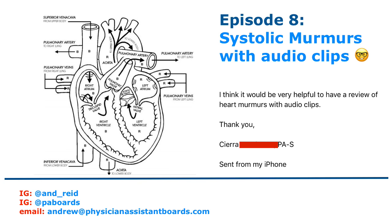We're going to be talking systolic murmurs, and as always if you have any questions or need any advice, I'm more than happy to chat with you. You can send me an email at andrew@physicianassistantboards.com, or you can DM me on PA Boards Instagram (P-A-B-O-A-R-D-S) or my personal Instagram (A-N-D underscore R-E-I-D).